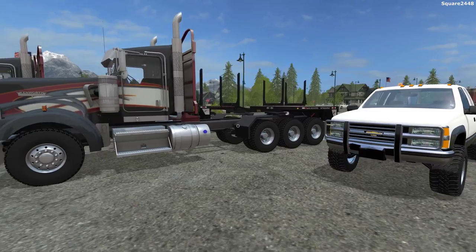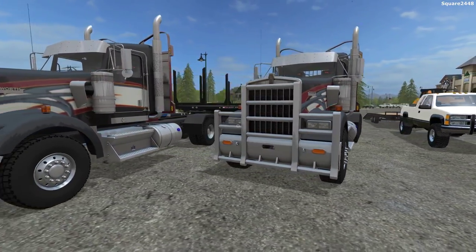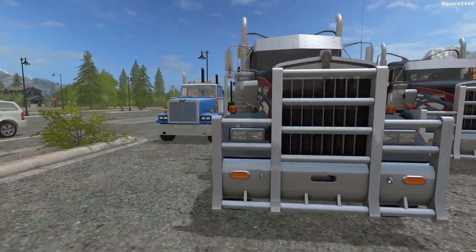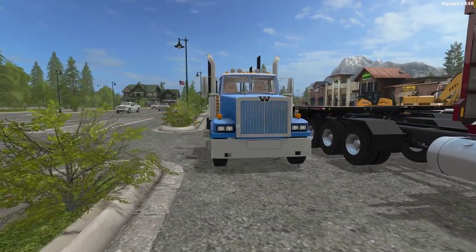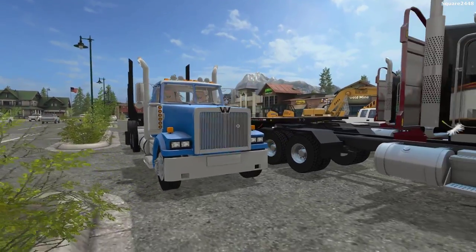Up next for semi trucks, we have two Kenworth day cabs. These will be used for hauling the lowboys with the equipment. And our final semi is a Western Star day cab — it's a pretty old one, but it has a brand new logging trailer on the back.